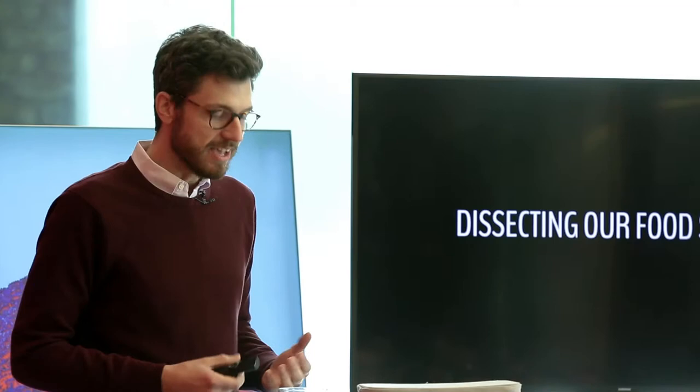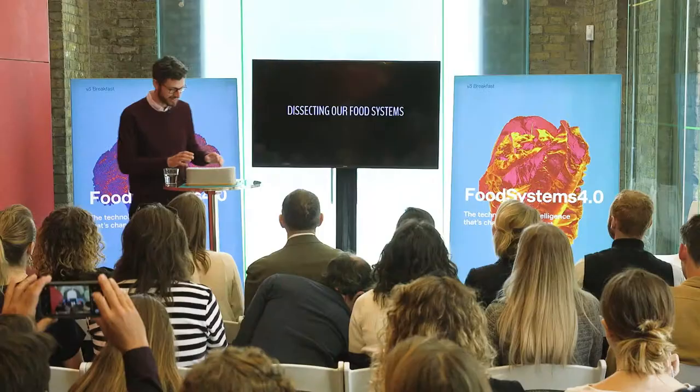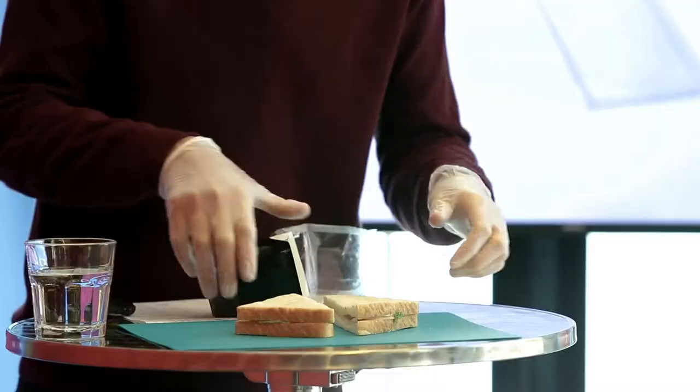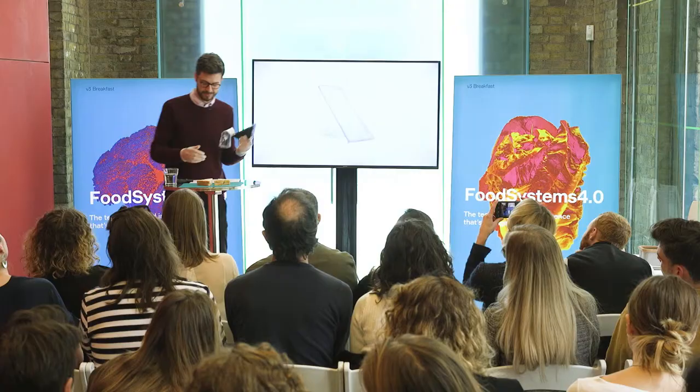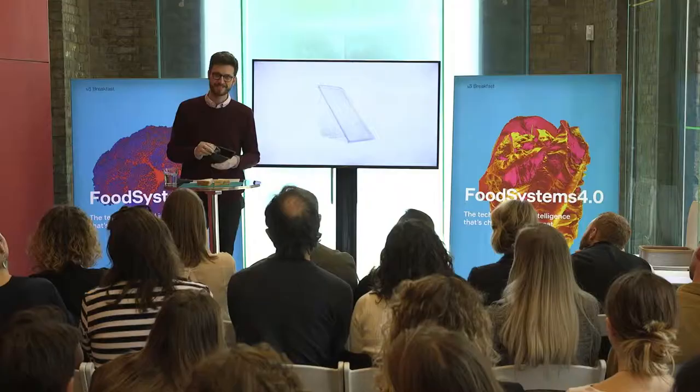Today I want to focus on dissecting those food systems, and I'm going to actually dissect something here today — a staple food that we all have pretty much every day: a sandwich. The shell is made of plastic, and we all know plastic is really bad, right?